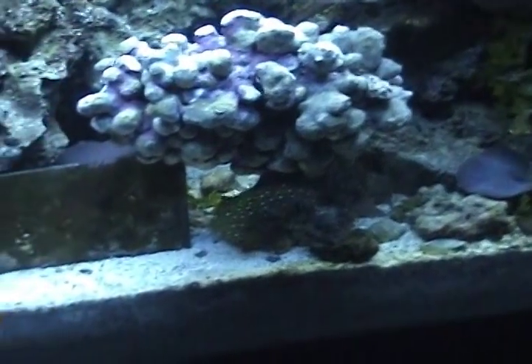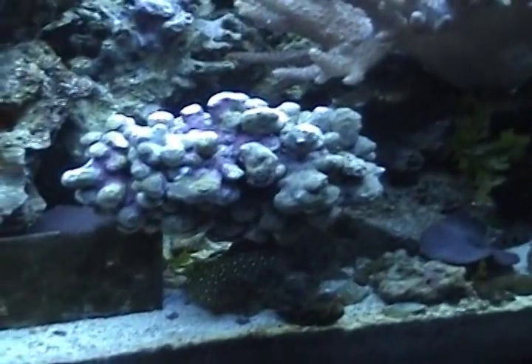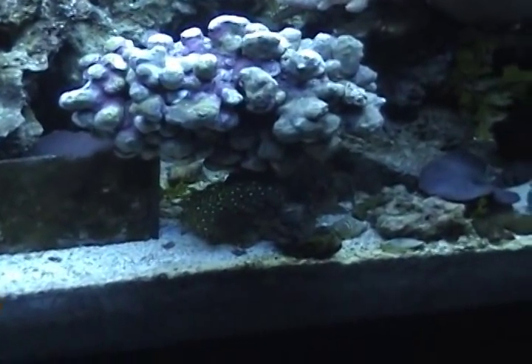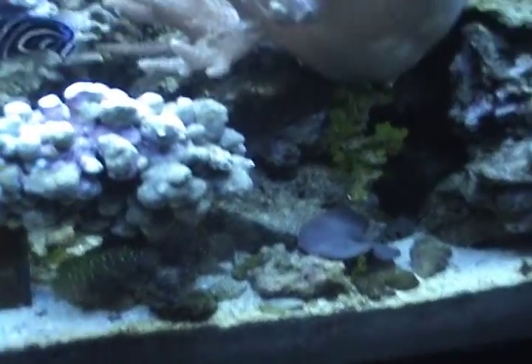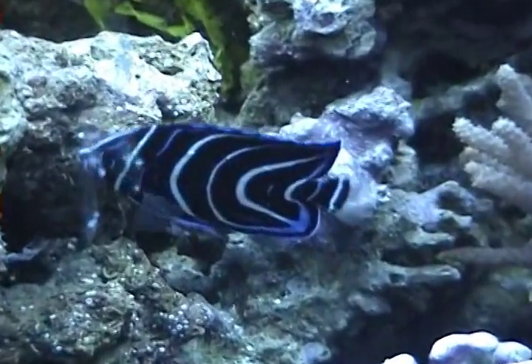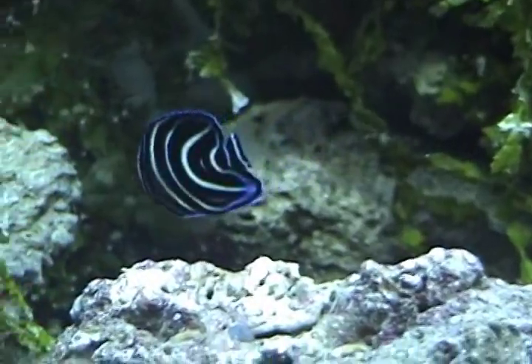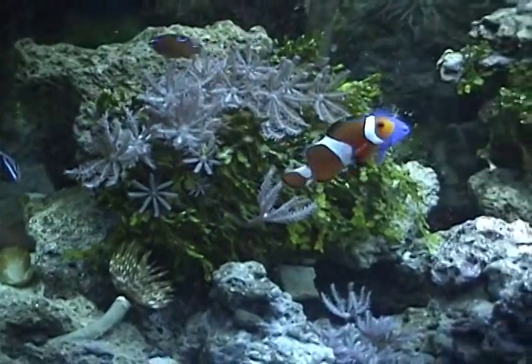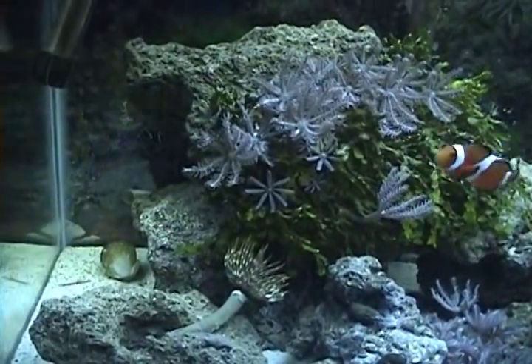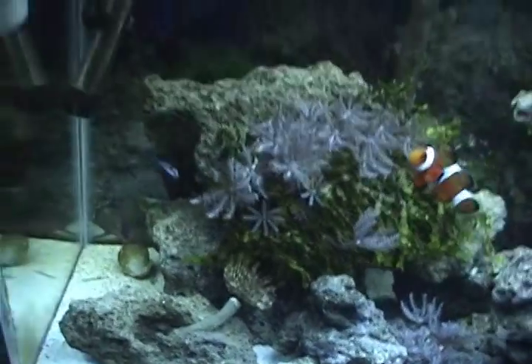As long as this guy lives — I got a bunch of dwarf angels — but as long as he lives, this big angel, I'll go ahead and get that queen. The baby queen angel — they wanted like $100 for him. I've never seen one before, like $200-$300 for a big one. They had a huge one in there. It was actually really sweet.